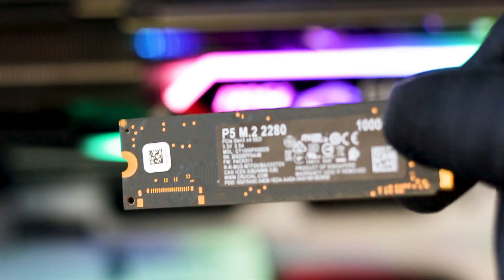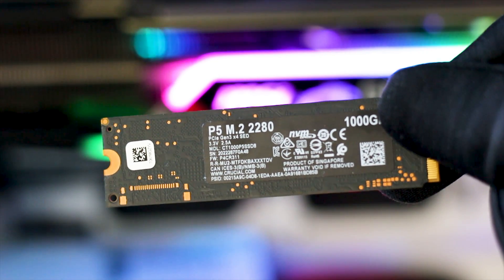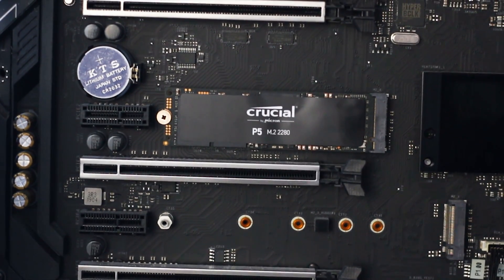The reason this matters is that a lot of manufacturers will just slap any PCB color — usually the cheapest they can get — and any paper label. This sort of ruins the whole aesthetic of the system, especially if your drives are in view.